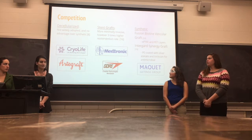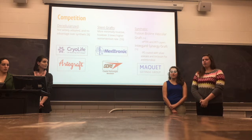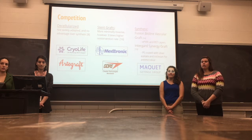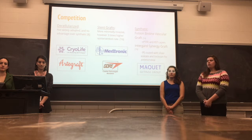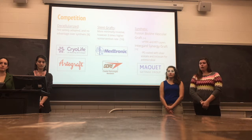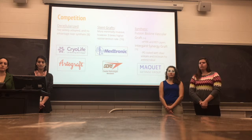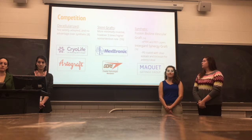As for competition, we have decellularized grafts made by Cryolife and Artigraft. These are not widely adopted, however, because they have not been found to have a clear advantage over synthetic grafts. Next, we have stent grafts made by Medtronic and Gore Technologies. These are more minimally invasive. However, stent grafts have been found to have a three times higher re-intervention rate than others.